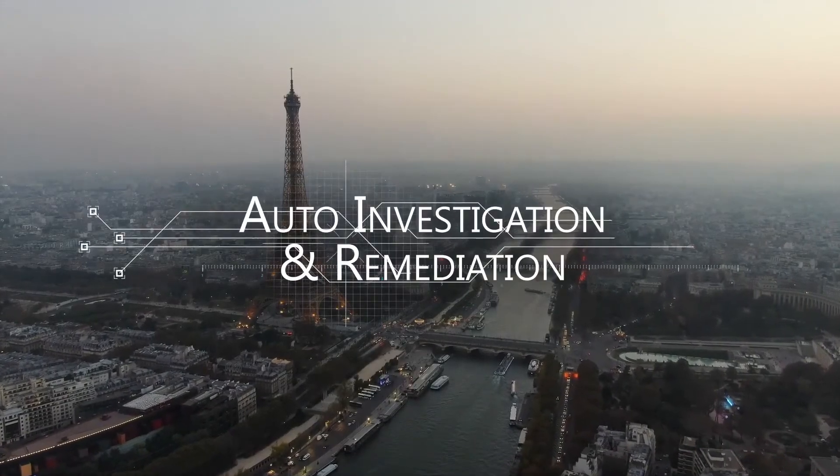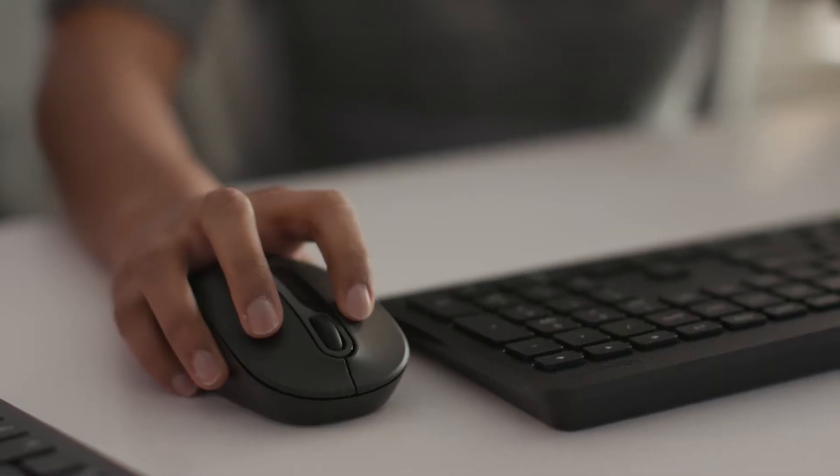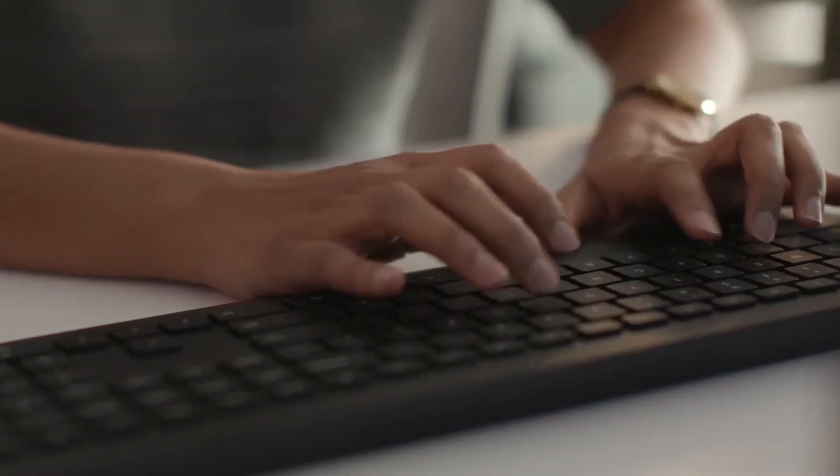When it comes to security incidents, Microsoft Defender ATP can automatically resolve them for you. It remediates them by triaging complex threats and mimicking the ideal steps an analyst would take.